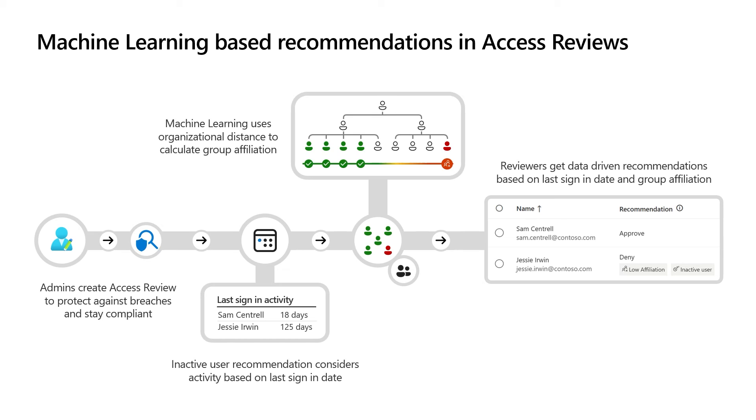Users' group affiliation in our organization chart is defined as two or more users who share similar characteristics in our organization's reporting structure. We use that to identify users with incorrect group or access assignments. We also identify and notify reviewers for inactive users when they haven't signed into the tenant within the last 30 days.